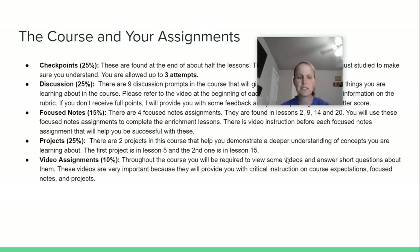Video assignments are worth 10%. These are the instructional videos I make to help you do well on projects and focused notes assignments — they let you know expectations. I really want you to watch them, so I pay you in points. I give you 10% just for watching these videos and then answering short quiz questions after. You have an unlimited number of attempts on those quiz questions, so this is definitely an area where you want to get 100%.